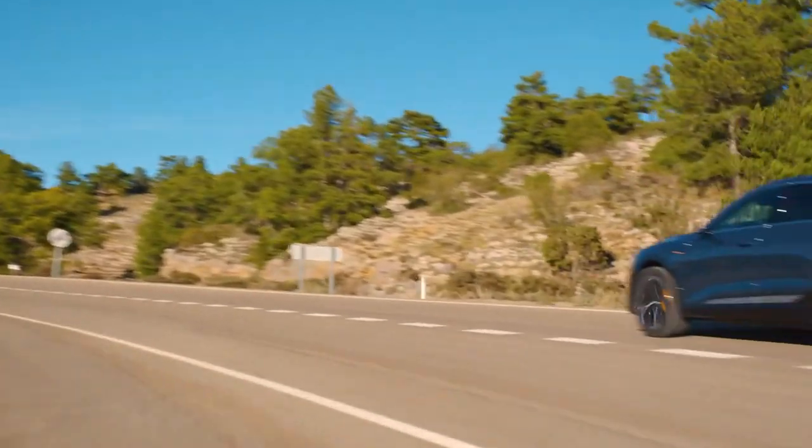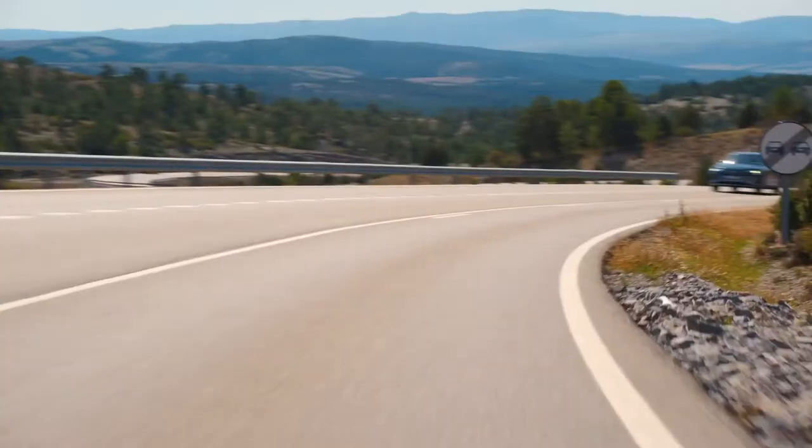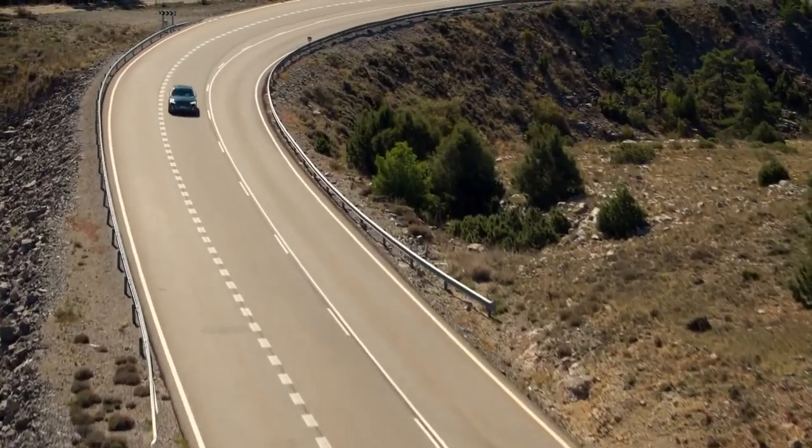The position of the batteries is in the right place. They are in the bottom part of the car, in between all four wheels, which brings the center of gravity of the car really down. It gives the car the chance to behave like no other SUV has ever done.